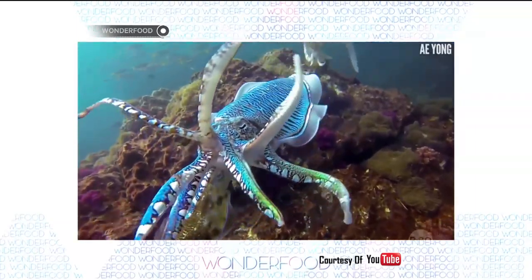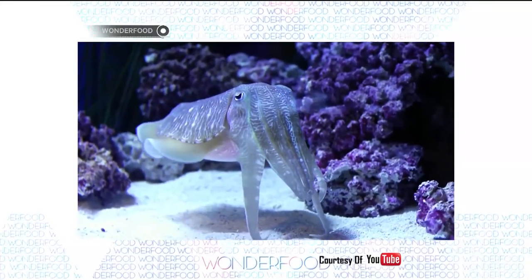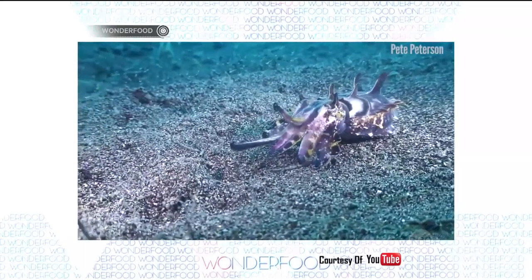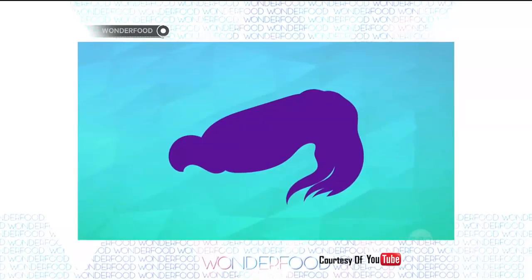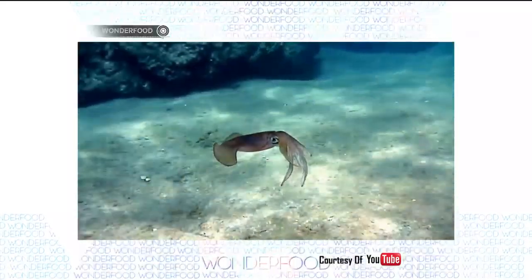Although actually Cumi-Cumi and Sotong are not the same. Sotong can be found in almost all kinds of water, while Cumi-Cumi only lives in the sea. Bentuk Sotong pipih dengan cangkang tebal dan keras yang tersusun dari kapur, sementara Cumi-Cumi berbentuk silinder serta memiliki cangkang yang lunak.